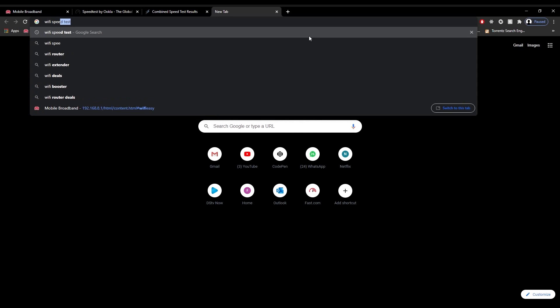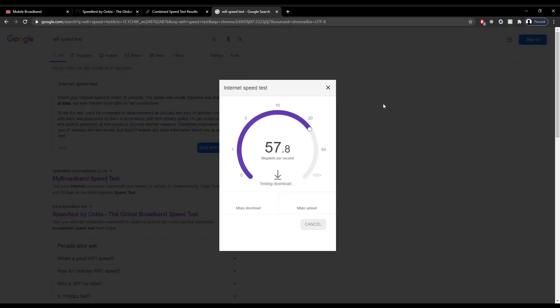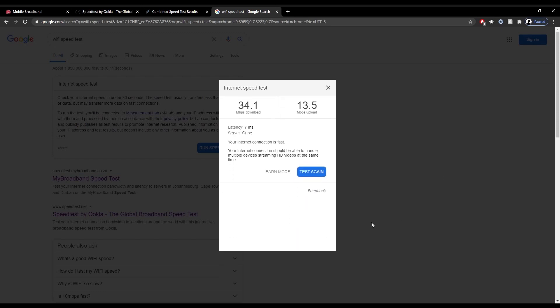Let's run another test — the Google speed test. A little bit more positive. Looks like it's going to be a little bit better than our previous test. The upload is about the same. We got almost exactly the same upload and about 10 megabits more download. The latency is 7 milliseconds, which as you can see keeps consistent.